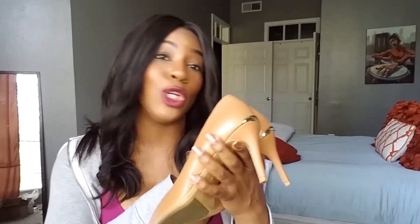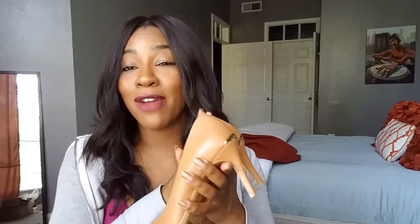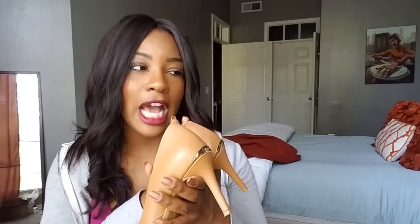It took me a while to jump on the nude pump bandwagon, but now I see why everyone gets them — like the Christian Louboutin pigalles in a nude — because you really want a shoe that's just going to last forever. I got these from Nordstrom during the Nordstrom sale. They have a great point, they do not cramp my toes, I can wiggle my toes in there. The point is not as pointy as some other shoes, and I really, really like these.